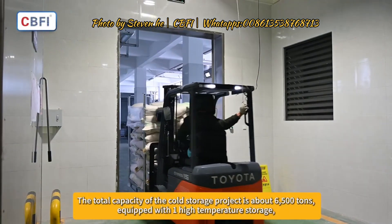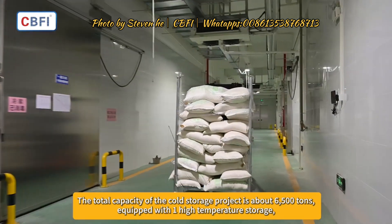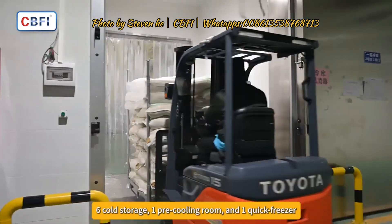The total capacity of the cold storage project is about 6,500 tons, equipped with one high-temperature storage, six cold storage rooms, one pre-cooling room, and one quick freezer.